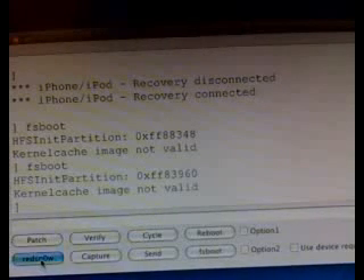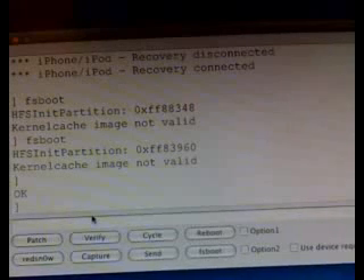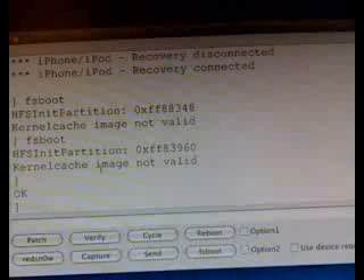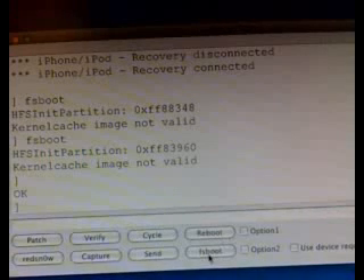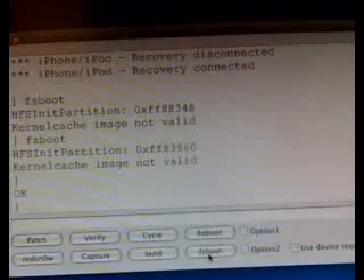I'm going to apply our RedSnow patch. Okay, it's done. RedSnow has removed the signature checks performed by iBoot. It's actually exploited a hole in iBoot to patch out the signature checks. So now iBoot, when I hit this button over here, should accept the patched kernel happily and then boot the system.